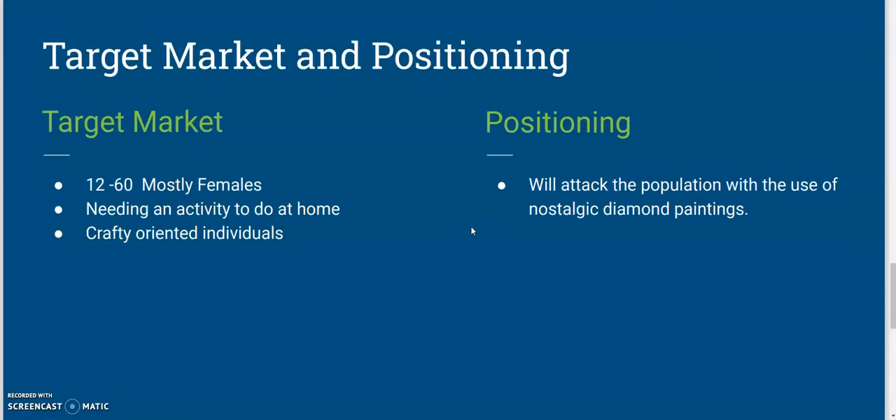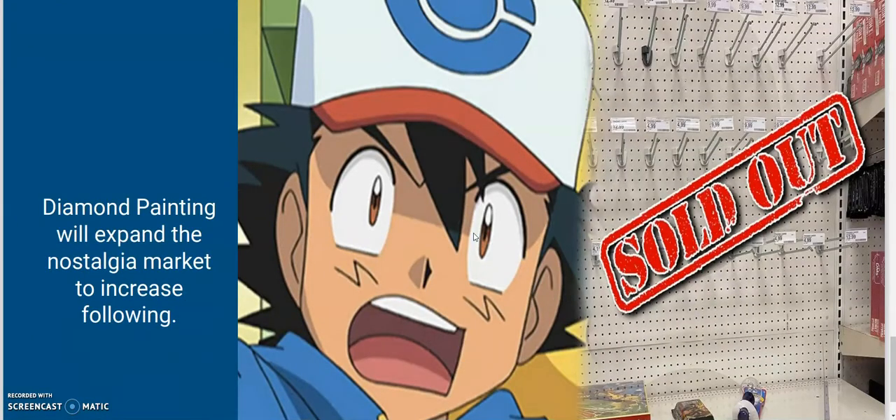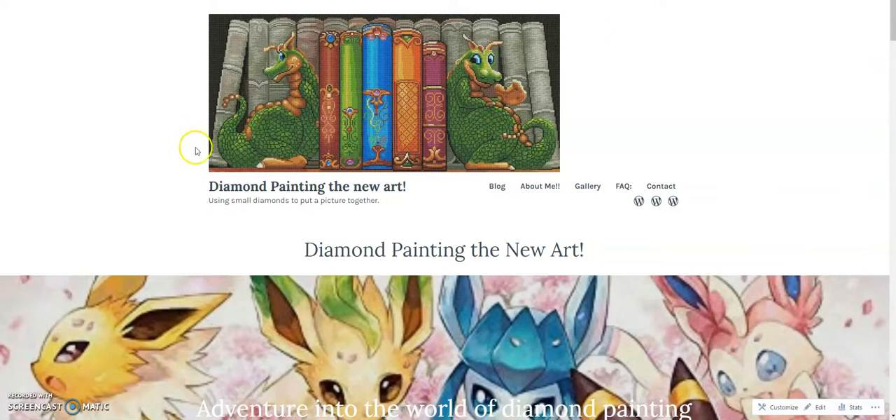Now for target marketing and positioning, the target range is going to prefer mostly females but there are males that enjoy diamond painting as well. The age range is kind of open between 12 and 60 but can still vary. With the pandemic, working at home and having a hobby at home is a great thing. As for positioning, where I want to go with this blog is a lot of focusing on nostalgia. Nostalgia is the thing right now — just look at how Pokemon cards have gone, McDonald's 25th anniversary edition Pokemon cards sold out. Nostalgia is here and it doesn't look like it's going anywhere soon.